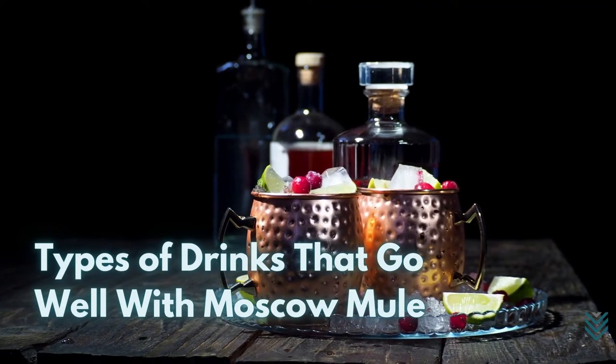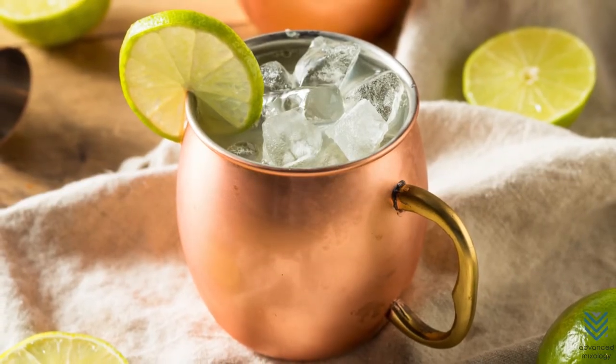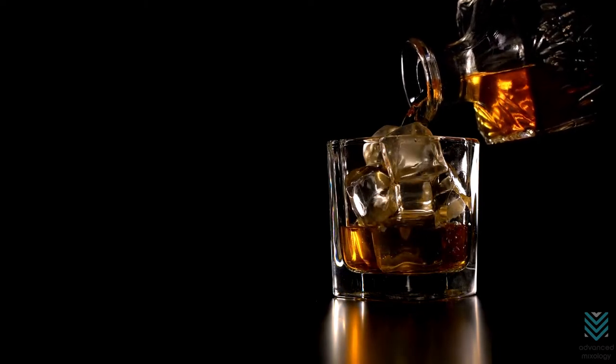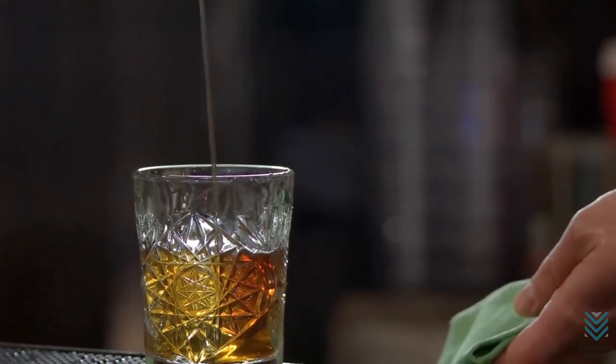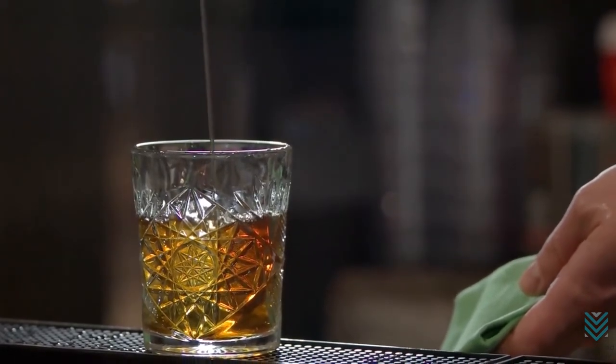Types of drinks that go well with Moscow Mule. We know that one of the main components of a Moscow Mule is vodka. But did you know that some other drinks or beverages also make an excellent mule? Of course, there's a slight alteration that wouldn't make them a Moscow Mule anymore, but they're still mules and are rather good.